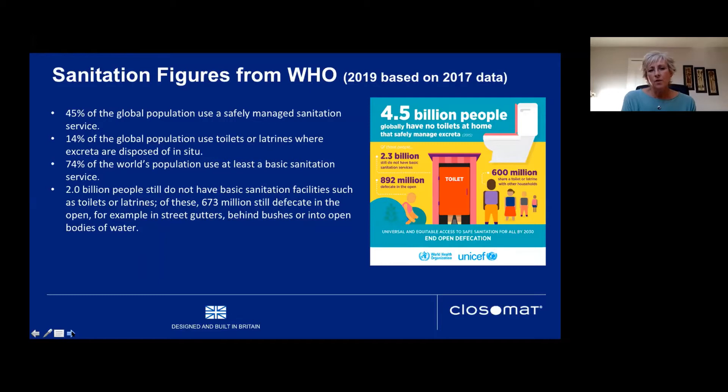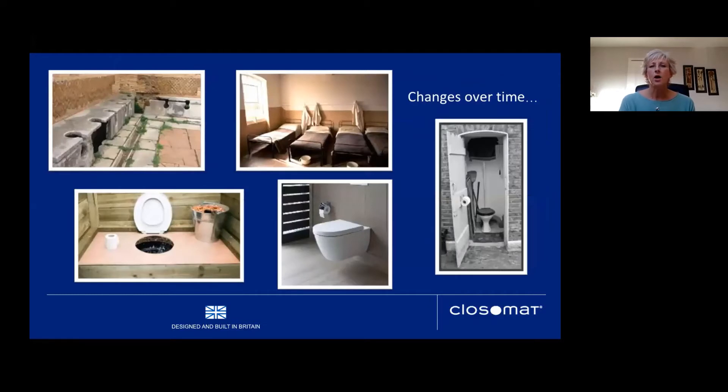Of those without basic sanitation, 673 million still defecate in the open — in street gutters, behind bushes, or into open bodies of water. When we look at those figures, there are huge concerns. We might think sitting in the UK that these apply only to low and middle income countries, but sanitation and toileting has changed and evolved so much here in the UK over the last hundred years.